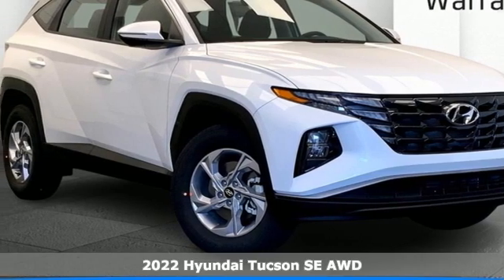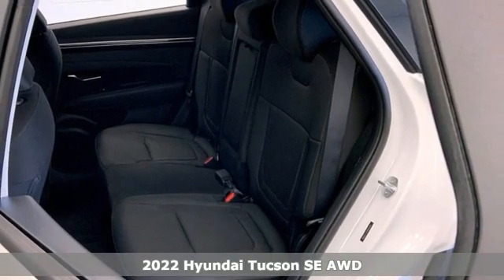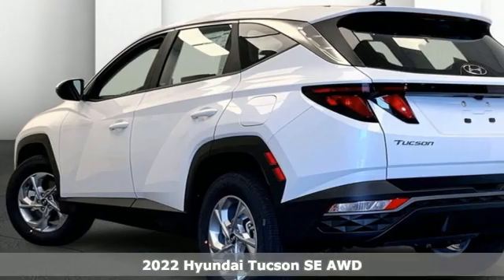Here's a new 2022 Hyundai Tucson. Premium space, spirited performance, and a healthy dose of fun for all who ride inside.